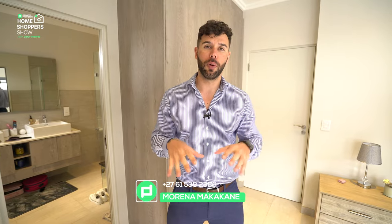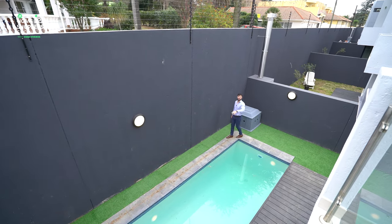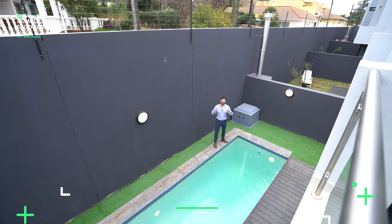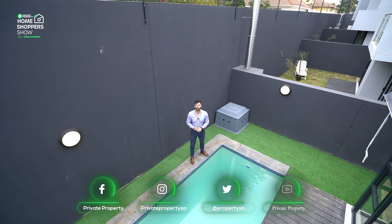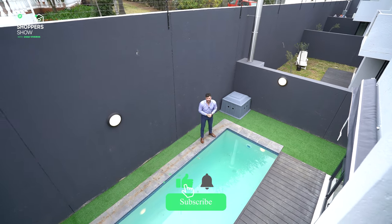That brings us to the end of this incredible house tour right here in Bryanston. If you'd like to rent this four-bedroom, four-and-a-half-bathroom home for 34,000 rand a month, contact the agent FutureDev — all their details are on screen now. If you're looking to buy or rent anything bigger, smaller, or anywhere in between, head to privateproperty.co.za where you'll find every home across South Africa at every price point. From myself Chad Rivera and the team at the Home Shopper Show — thank you for tuning in, see you every Monday and Friday at 8pm. We love you, goodbye!